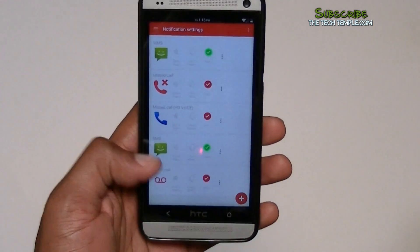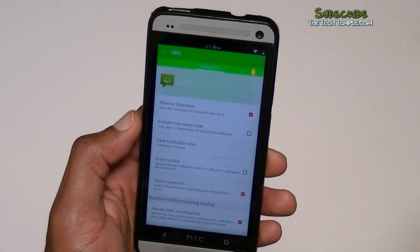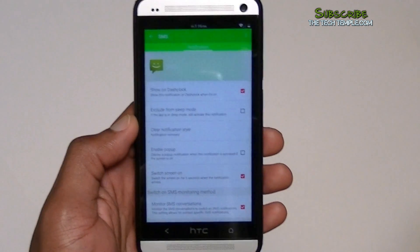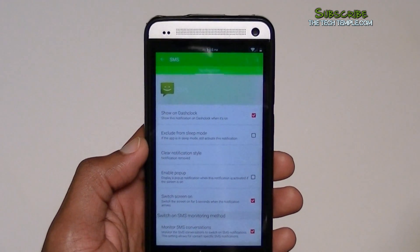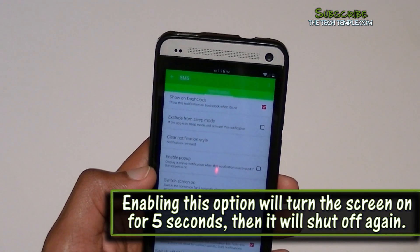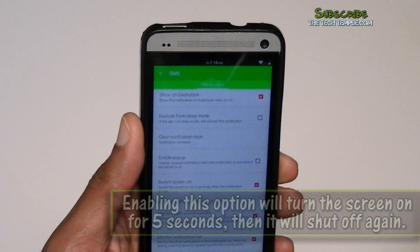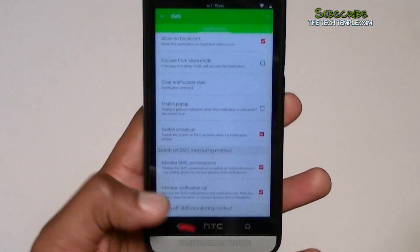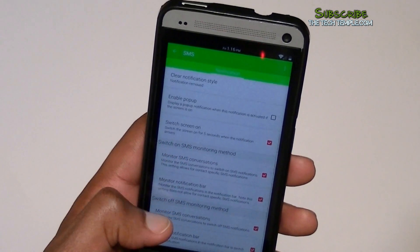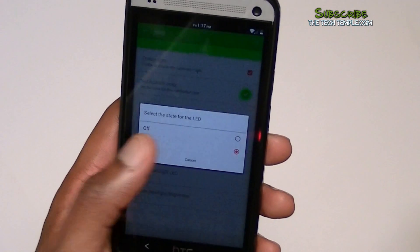Let's take a look at the SMS settings. It's showing DashClock on the home screen. 'Exclude from sleep mode' — if you have quiet hours but want an important person or family member to get through, it'll bypass the quiet hours and you'll still get the notification. 'Switch the screen on' — if your phone is on the table far away or on the nightstand, the screen will come on for a notification instead of just the little light. I like mine to show the home button and back button, so I go to 'back button LED' and make sure you have 'solid' selected, so those two buttons will light up when you get a message.